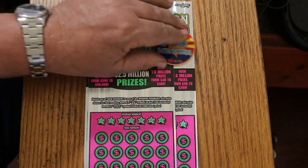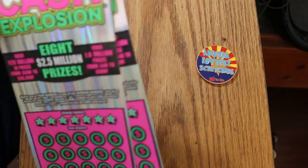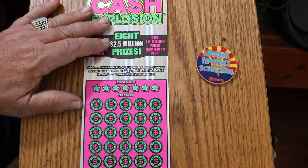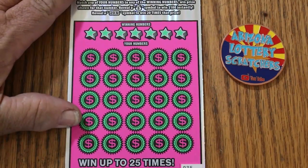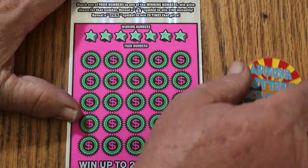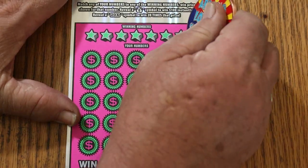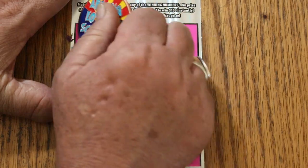I don't know how long it's been — it's got to have been 3 or 4 months since I've done this ticket. At least. I don't even remember how it scratches. We'll start with a coin and see if it does the job. Alrighty, here we go. Oh yeah, that's right — it's just a smooth one.